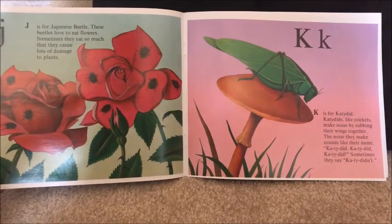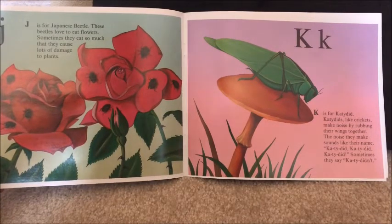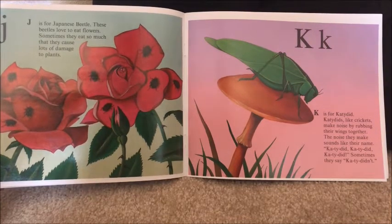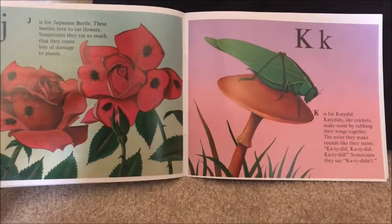K is for katydid. Like crickets, they make noise by rubbing their wings together. The noise they make sounds like their name: Katydid! Katydid! Sometimes they say, Katydidn't!